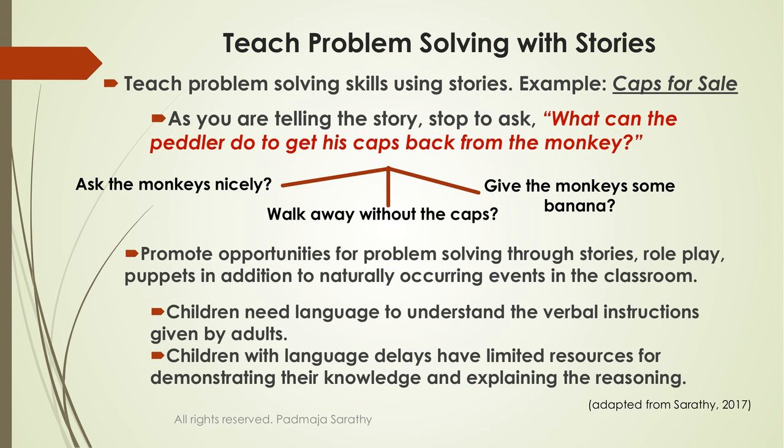He pounds and shows his fist, but none of that works because he's angry and not showing self-regulation. But then he does something pretty smart — actually in anger, he throws his cap down, and immediately all the caps come down. Before you come to that ending, stop the story and ask: what do you think the peddler can do? His caps are gone, they're all on the monkeys' heads. How is he going to get them back? Use different words each time to convey similar meaning, enhancing students' vocabulary.